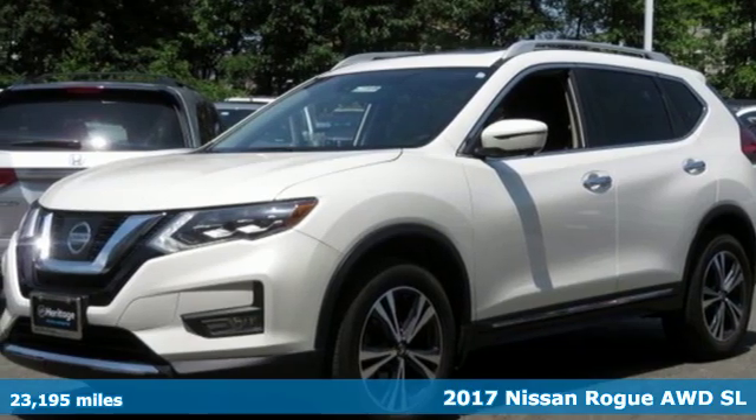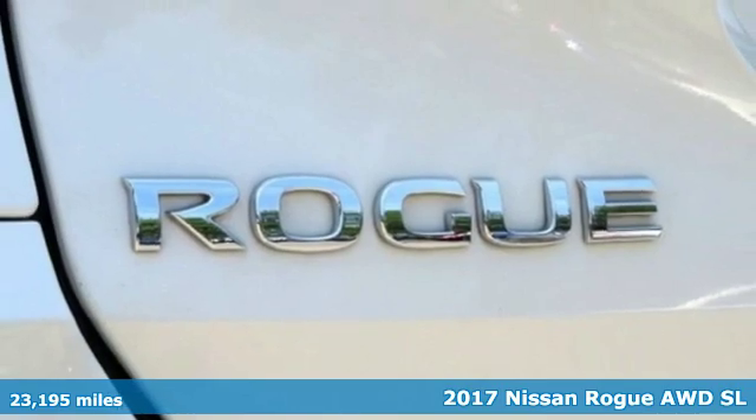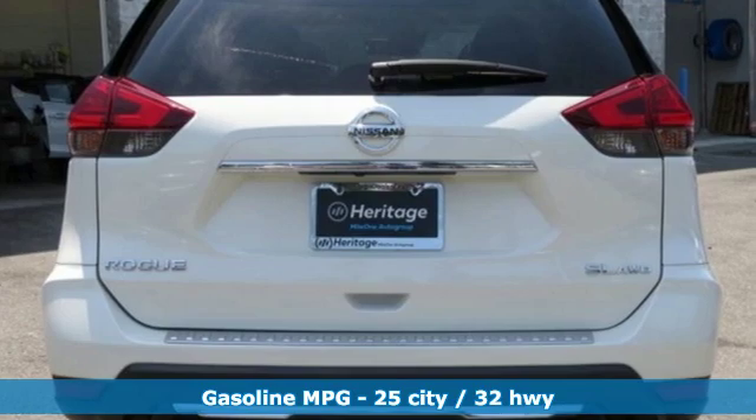It's a 2017 Nissan Rogue. It always meets your needs, and when you need more, this crossover delivers. And with features like these, every drive is a pleasure.